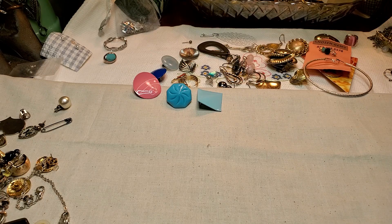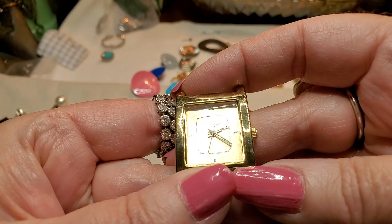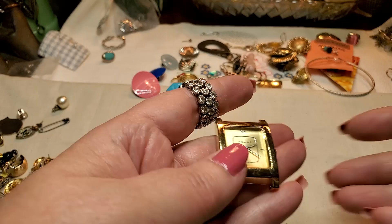Let's see what else we have. We have a watch without a band. What does that say? Can we read that? Let me look at it. Vestal — never heard of that one. Japan movement. So that one's cute. You'll find a band for it.